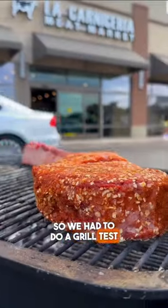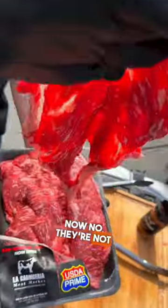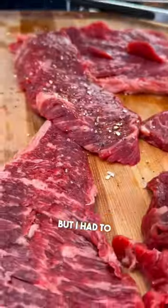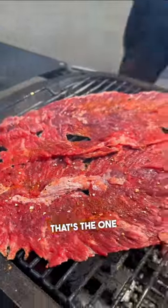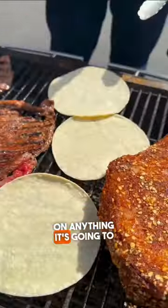So we had to do a grill test right in front of the store. Now, they're not grilling when you go out there, but I had to go out there and try it out. Their house blend seasoning is where it's at — that's the one you want to get. You put this on anything and it's going to make it incredible.